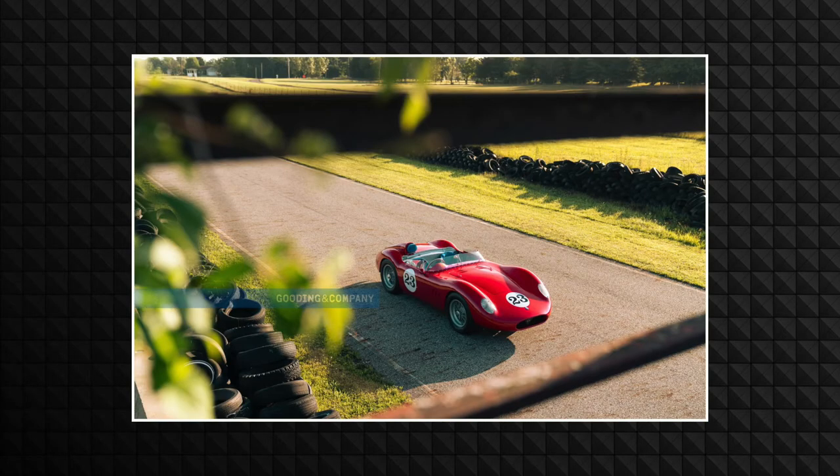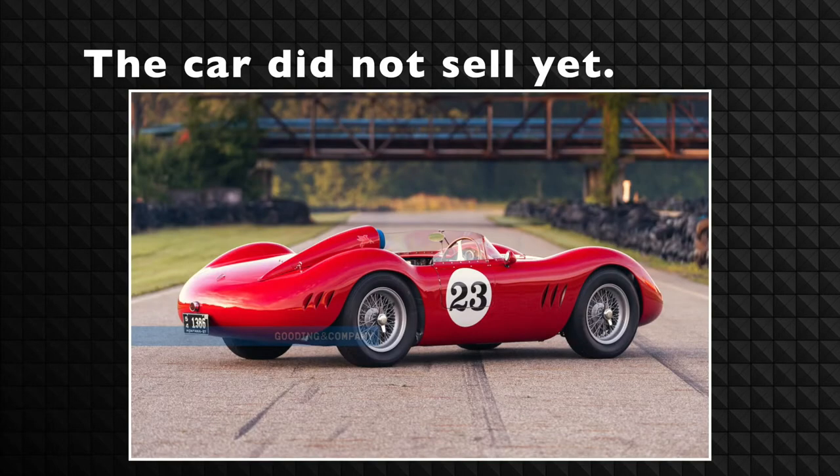It's estimated to sell for four to four and a half million — it might go over that. You know how Monterey is. Cars can go below or more than what they're estimated for, and we've seen that a lot. That's just how the world works.